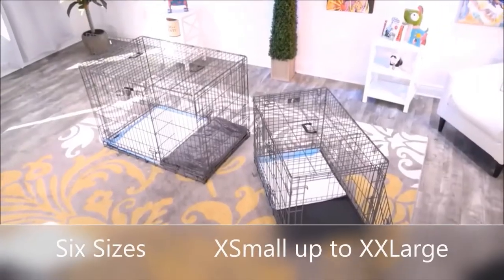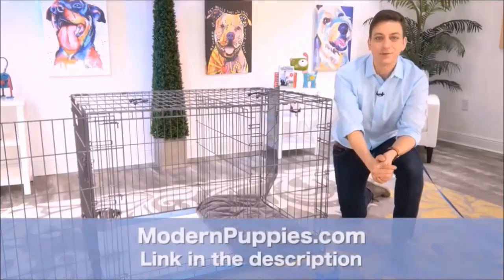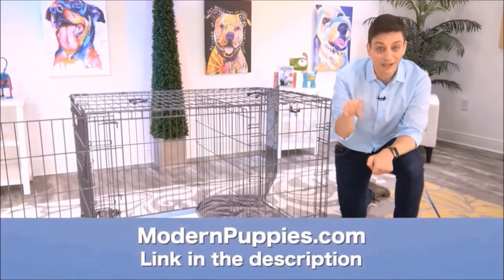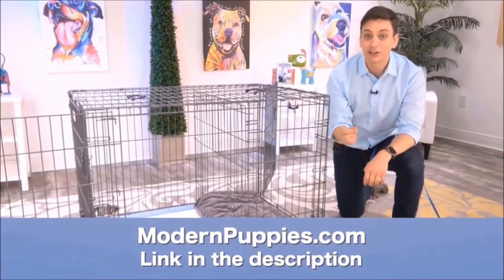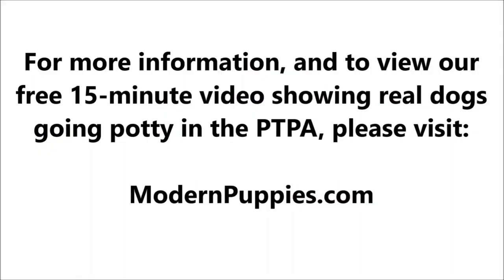The potty training puppy apartment comes in many sizes to fit all types of dogs. You can get the Potty Training Puppy Apartment at ModernPuppies.com. I'm going to have a link in the description, along with a coupon code that's going to give you a nice discount. We'll be right back.